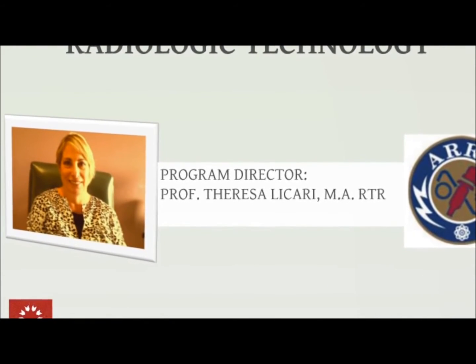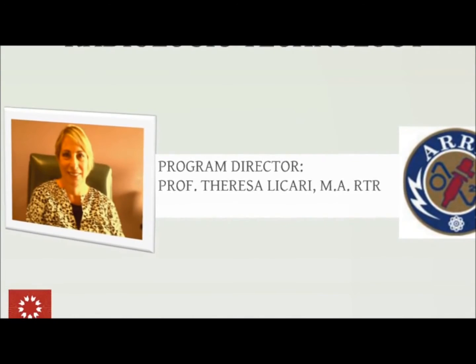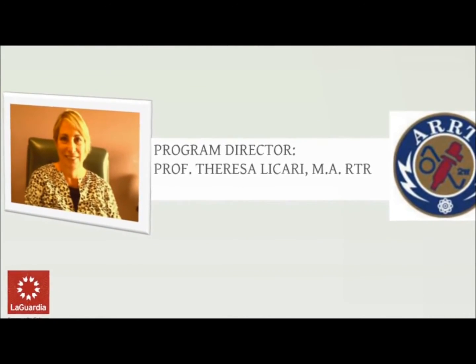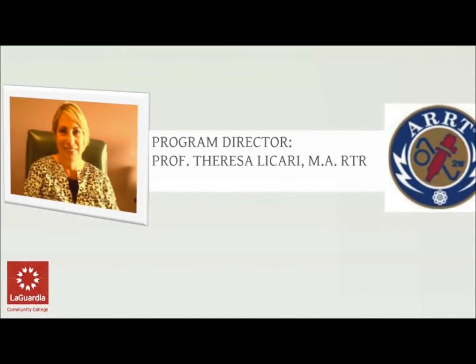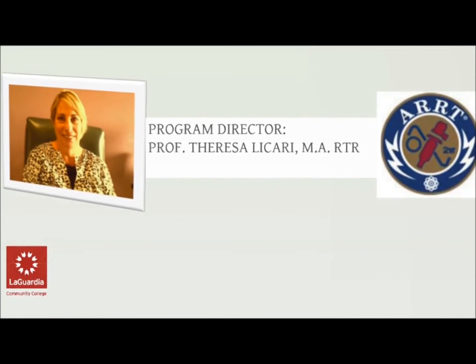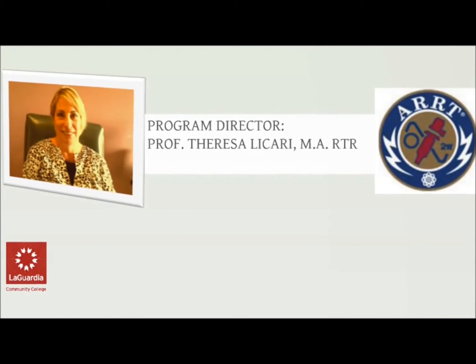I would like to give you some general information about the radiologic technology field and also some advisement you will need to know about the program here at the college to go forward through the process.